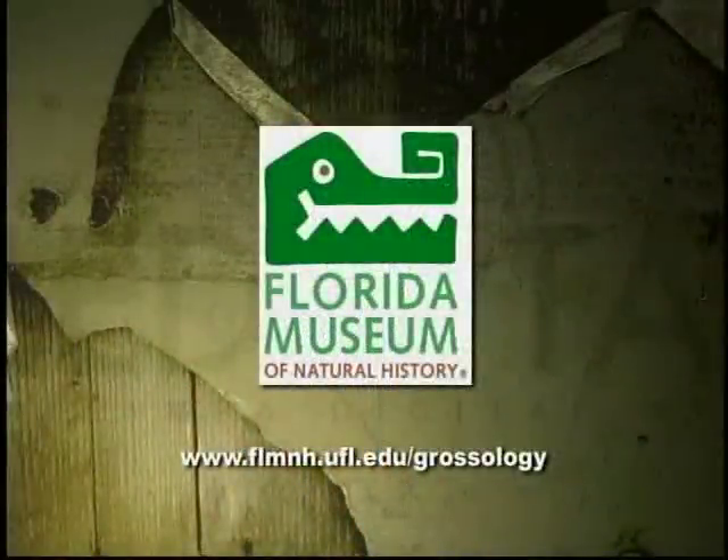And it's not a bad drive — Gainesville is only about 80 to 90 minutes from here. For ticket prices and more information about the museum, the website is www.flmnh.ufl.edu — that's Florida Museum Natural History dot University of Florida dot edu.